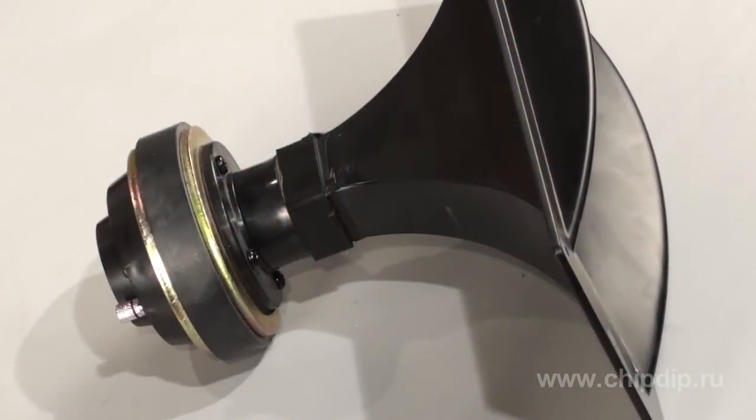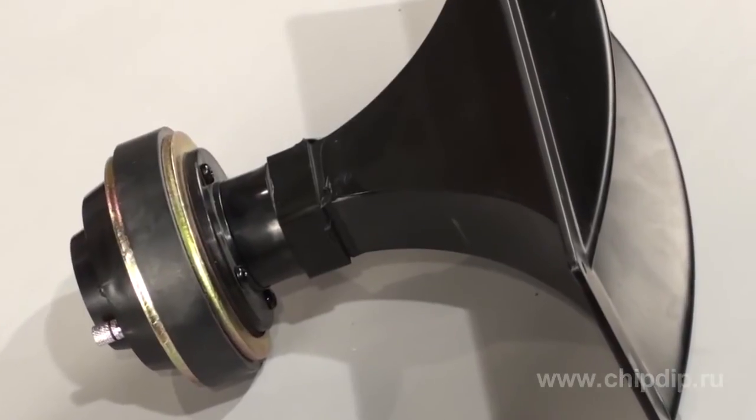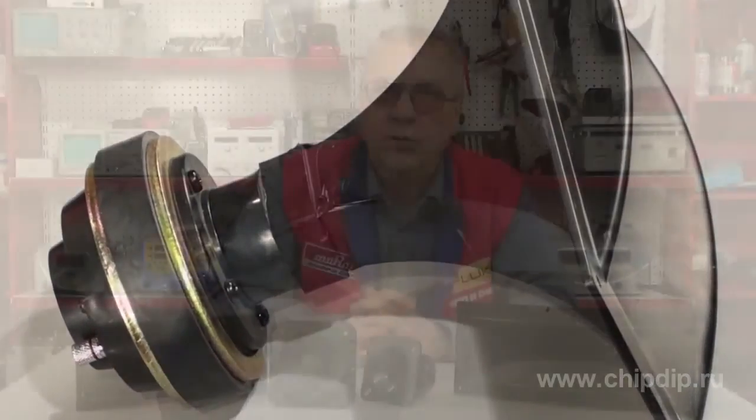High-frequency loudspeakers of the NT510 and NT513 series also have a number of useful features. The increased length of the horn enclosure creates maximum sound pressure, which is then transmitted by the moving coil. At the same time, the speakers are quite powerful, and horned speaker drivers are in high demand.